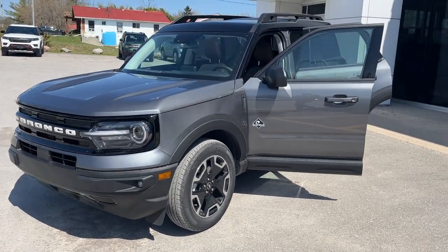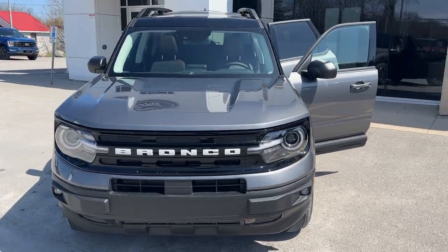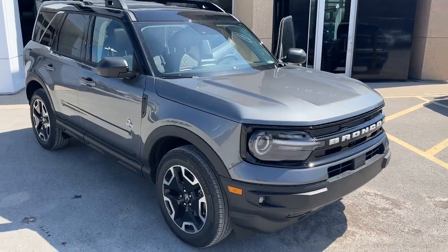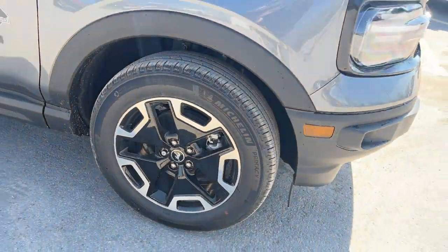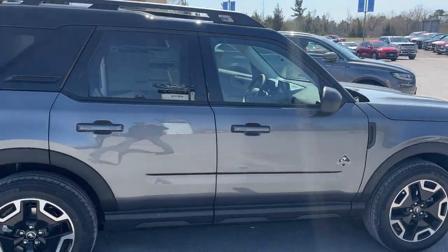2023 Ford Bronco Sport Outer Banks 4x4 in Carbonized Gray with the painted Shadow Black roof. This one is rolling on 18-inch machined aluminum alloy wheels with Michelin tires, powered by a 1.5-liter EcoBoost engine.